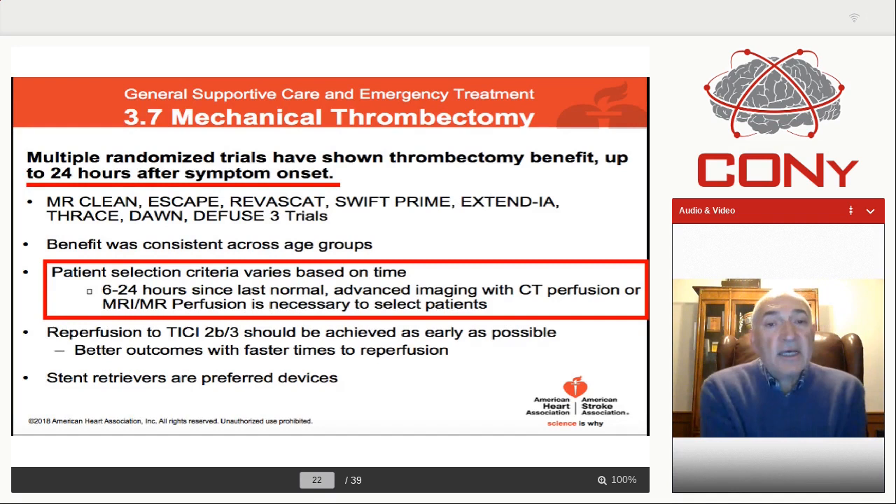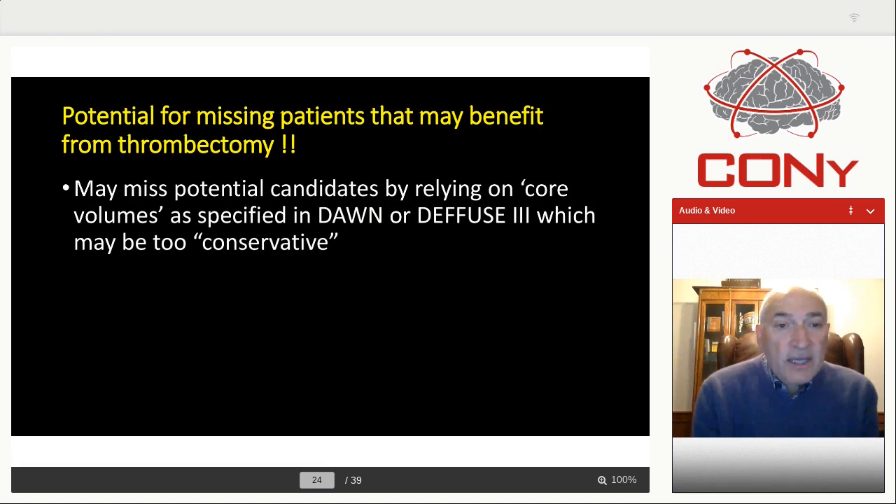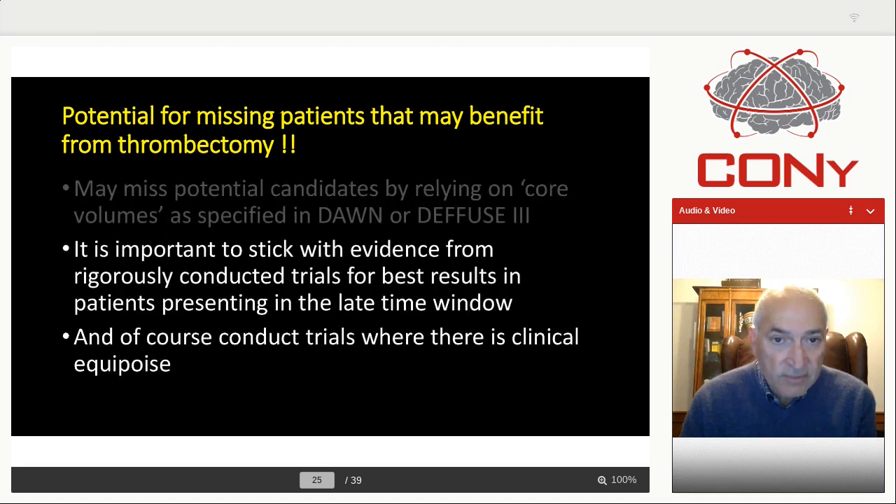It is because of this that the American Heart Association took the position that in patients who come in for thrombectomy between 6 and 24 hours, CT perfusion or MR perfusion is necessary. That's the key word — there's a lot of discussion around this, but most of us adhere to this recommendation. Now, some would say that by being so restrictive — and I'm sure my colleague will say that also — you may miss patients who may benefit, and the criteria used for Diffuse and Dawn were too conservative. I would give the counter argument that it's important to stick with evidence, especially from rigorously conducted trials, and with equipoise you could proceed with clinical trials.